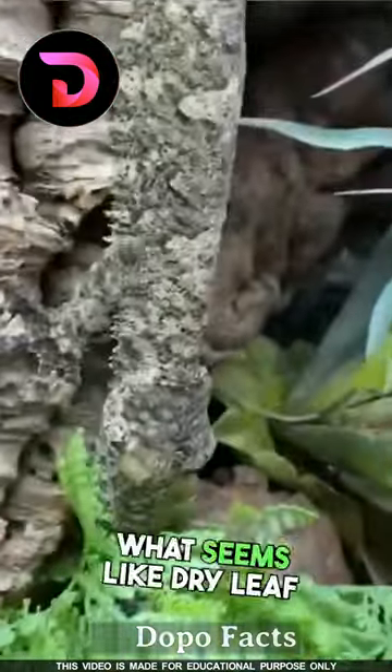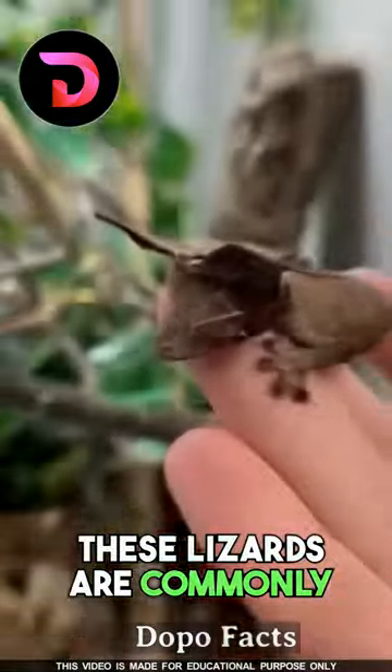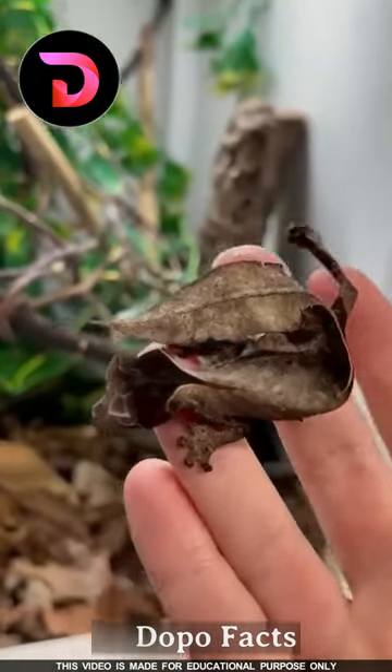Number two: the Leaf-tailed gecko. What seems like a dry leaf is actually a lizard. These lizards are commonly seen in Madagascar, and it's very difficult to spot them on trees and plants.